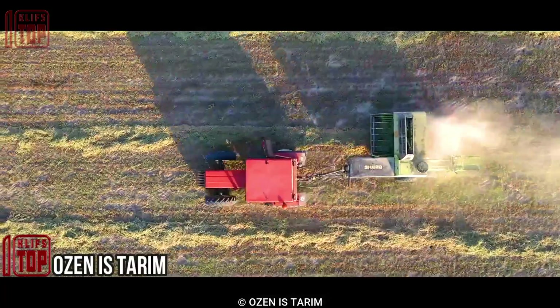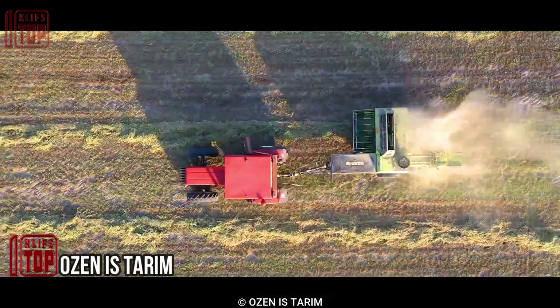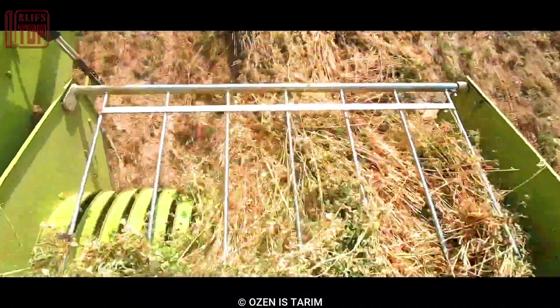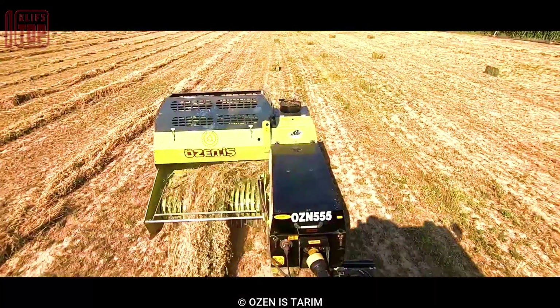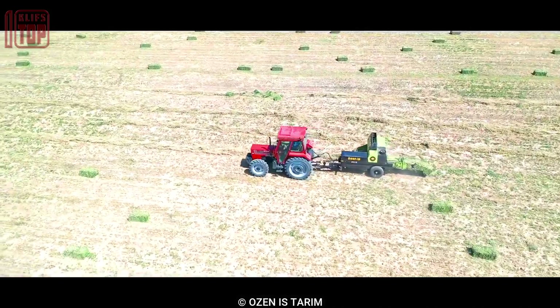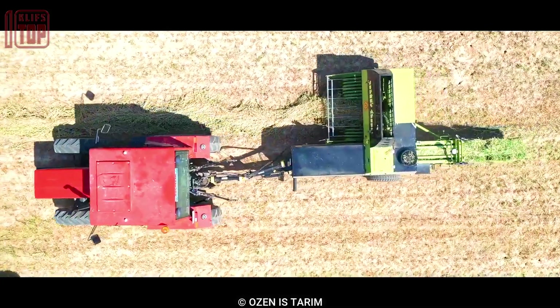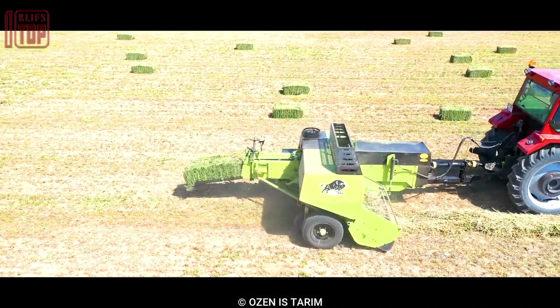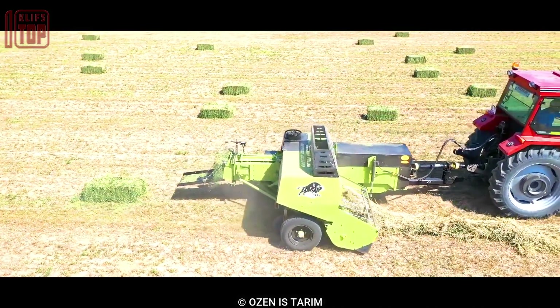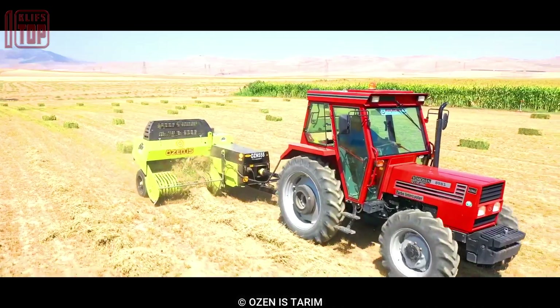Number 1: Square Baler. This is agricultural equipment used to compress crops into compact rectangular bales for easier handling and storage. They collect the crop, compress it into dense bales, and secure them with twine or wire. Square balers offer advantages such as increased efficiency, reduced labor requirements, and improved storage.